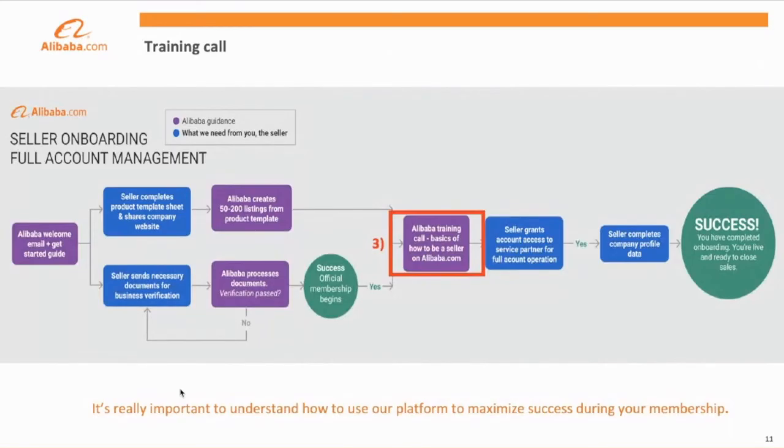Following completion of business verification and your product template, the account management team will schedule a training call with you to go over the ins and outs of how to be a seller on Alibaba.com. This includes the basics such as posting products, managing your keyword advertising campaigns, and analyzing the data and feedback Alibaba buyers give you when you're live on the site. It's really important during this stage that you ask as many questions as possible and understand how the platform works to maximize your potential success.